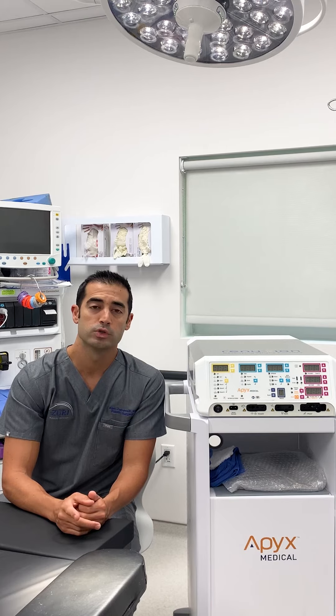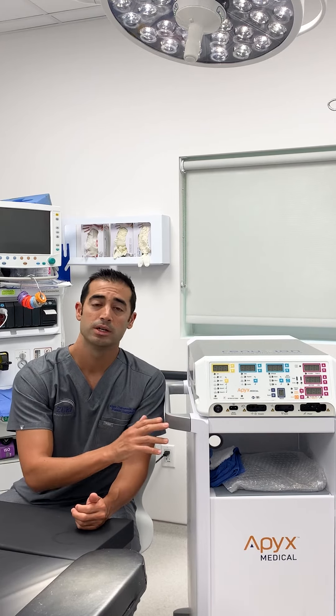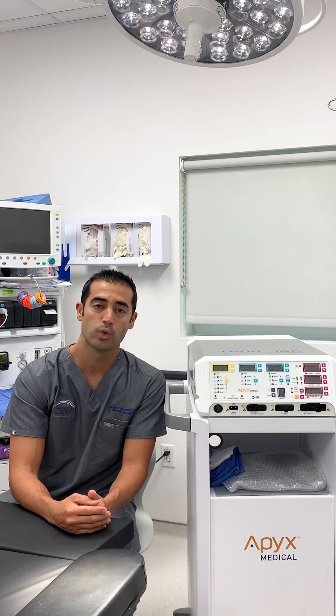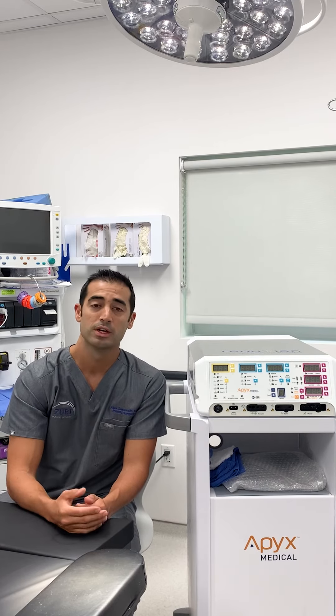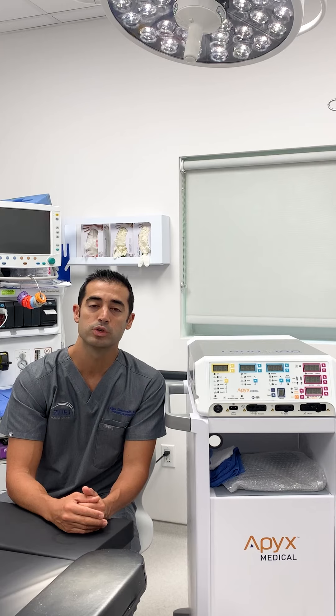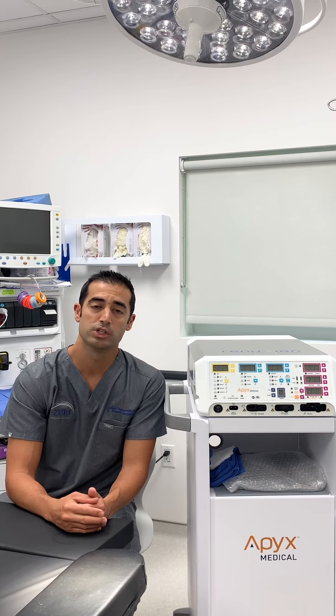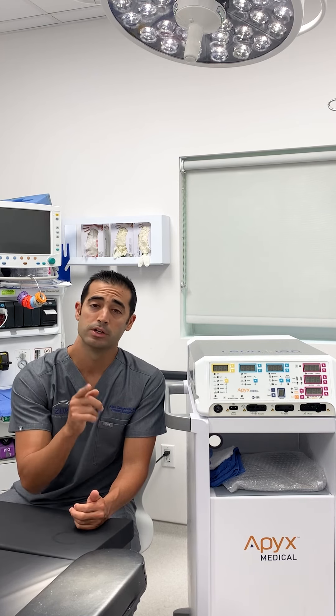For those of you who are interested in this type of technology, the best thing to do is to go online to our virtual consultation form, send us your pictures, and of course send us your medical history. I will review all of those with my staff and we're happy to give you an assessment or consultation on whether J Plasma is right for you.